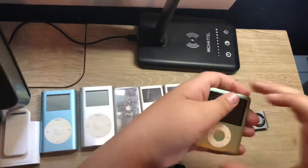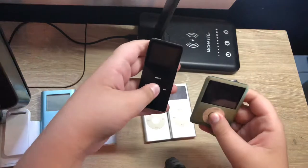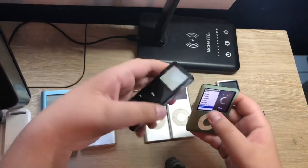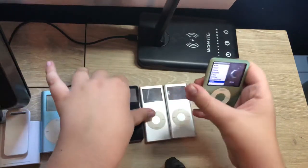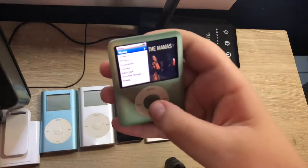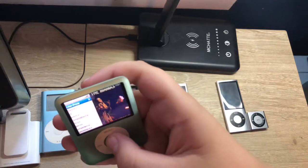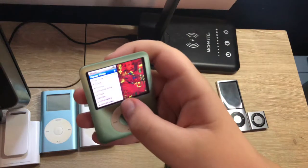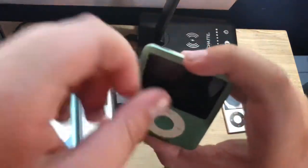The 3rd gen was very peculiar. Even though it was made from pretty much the same materials as the first gen Nano, it introduced a whole different design — similar to the iPod Touch, and it looks kind of like an iPod Classic if you hold it up close to the camera. It did introduce the CoverFlow feature, which you can see right here, and yes this iPod came loaded with music.